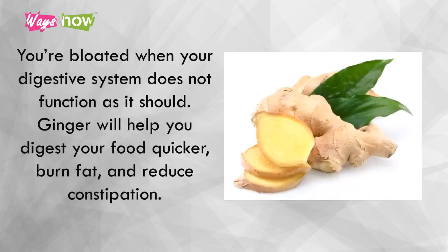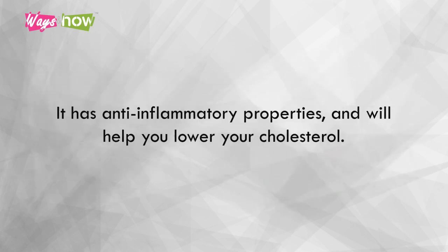4. Ginger. You are bloated when your digestive system does not function as it should. Ginger will help you digest your food quicker, burn fat, and reduce constipation. It has anti-inflammatory properties and will help you lower your cholesterol.